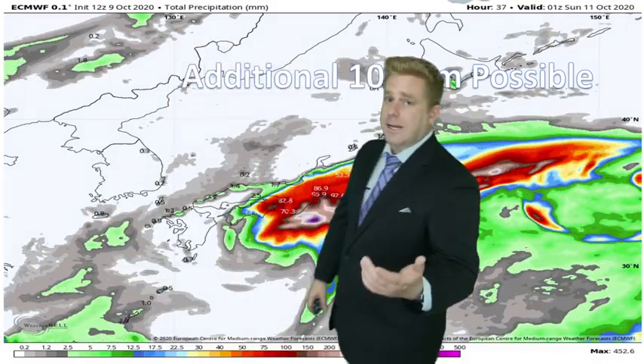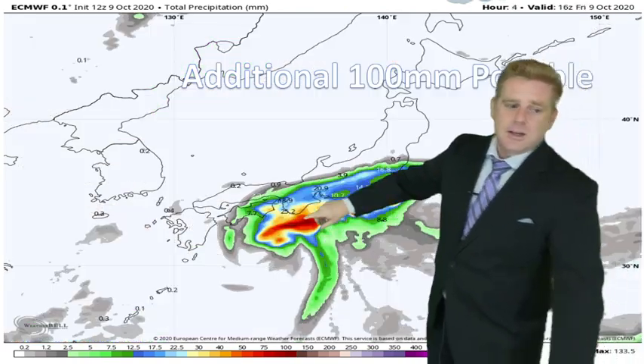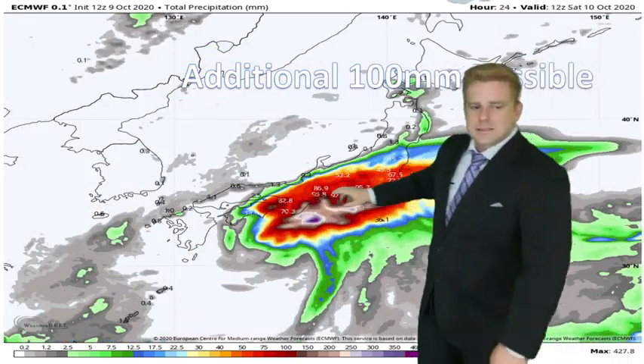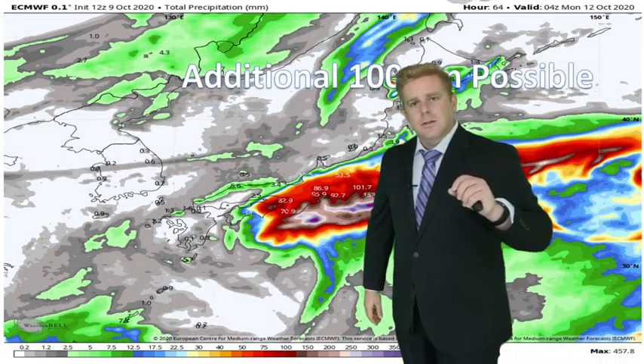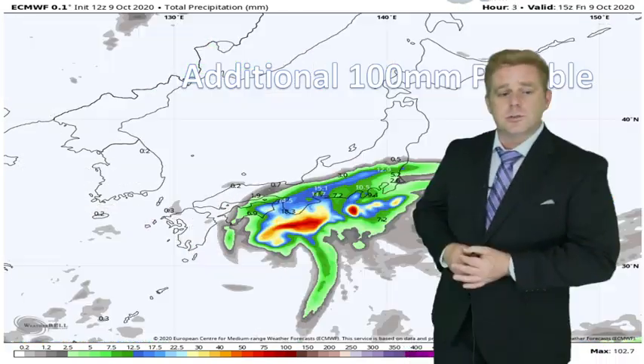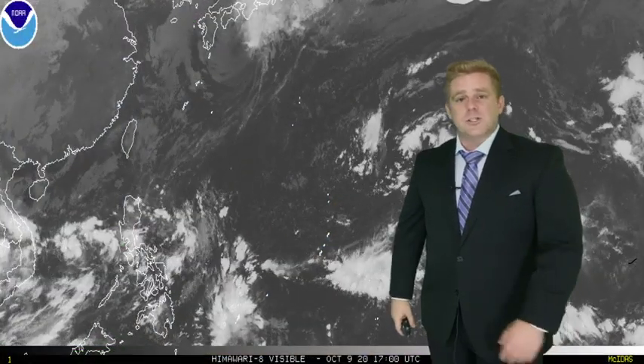Big takeaway: an additional 100 millimeters of precipitation is still possible, all the way from the Kii Peninsula extending back towards the Izu Peninsula and also towards Kochi and even Chiba as well. You'll be looking at still some pretty good additional amounts of rainfall.